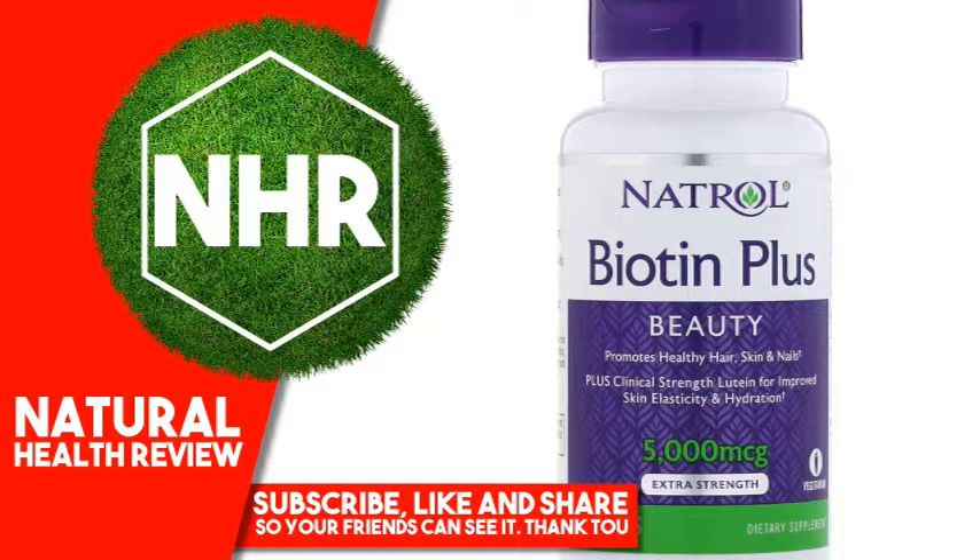skin and nails, plus clinical strength lutein for improved skin elasticity and hydration. Vegetarian Dietary Supplement. Natrol Biotin Plus with lutein — 10 mg lutein, clinical strength skin care, shown to improve skin elasticity and hydration when taken daily. 5000 mcg biotin supports healthy hair, radiant skin and stronger nails. Helps support energy metabolism and aids in the conversion of food into energy.